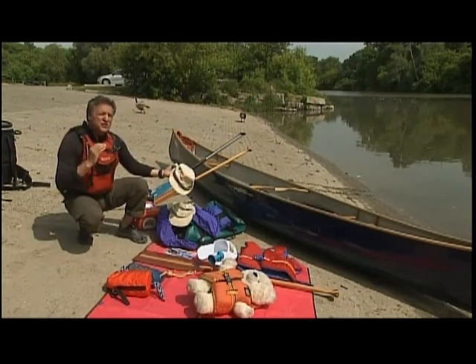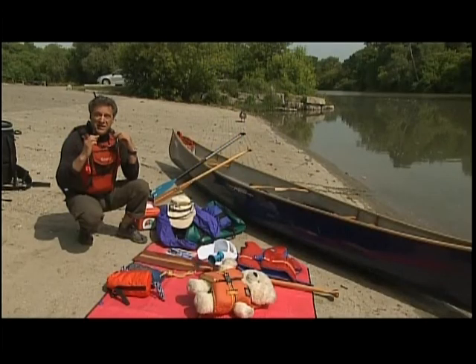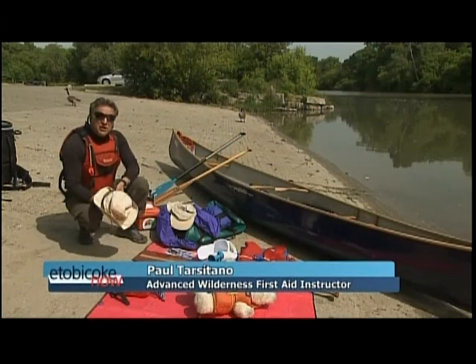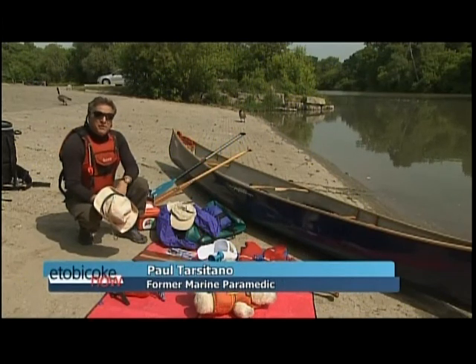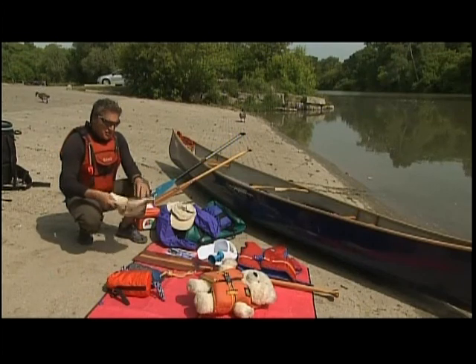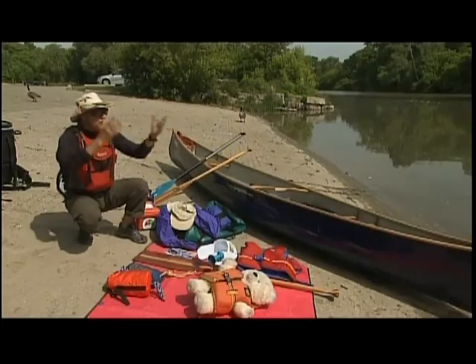Your sunglasses are so important to protect you from the sun bouncing off the water, and I like to secure my sunglasses around my neck — because if they fall in the water, you'll lose them. So remember: protect yourself from the sun with a tight-weave type of clothing, a hat, sunglasses, and your sunscreen.